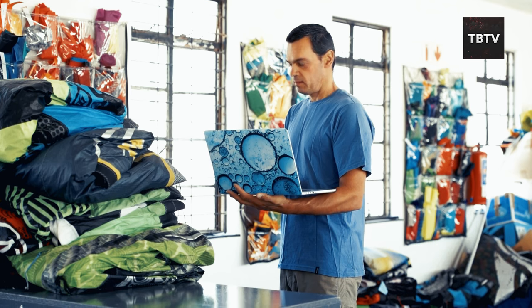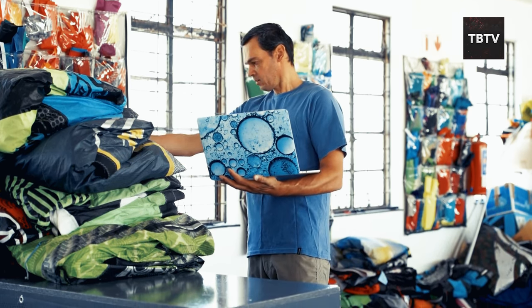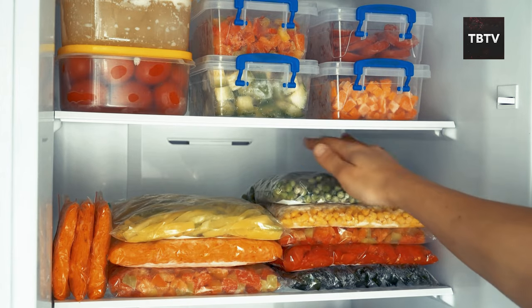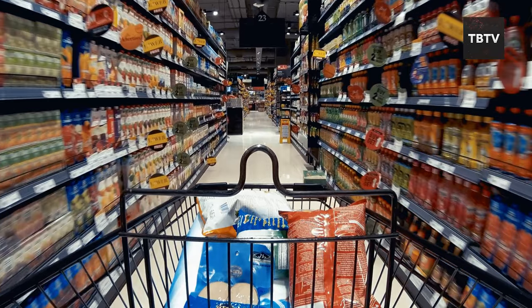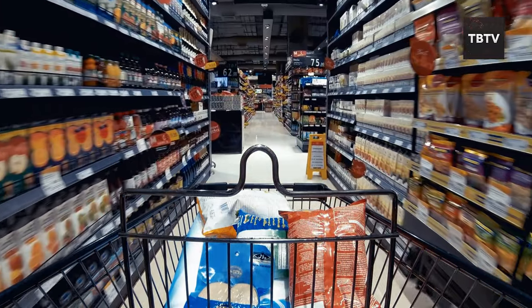In a bug-in situation, you might end up staying in your home for more time than anticipated. For that, you'll need to stockpile some food so you don't end up starving. Click the video on screen now to learn more about the 12 crucial foods to stockpile for when things go south.